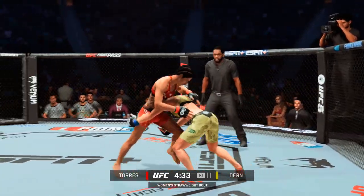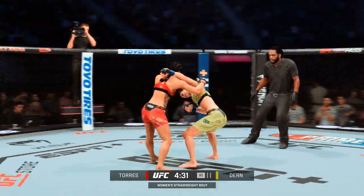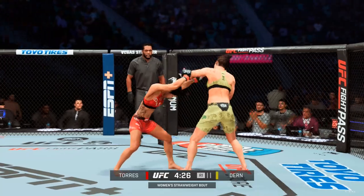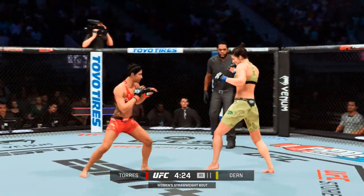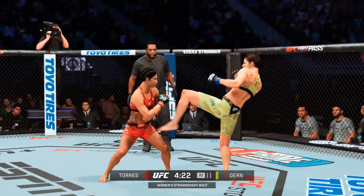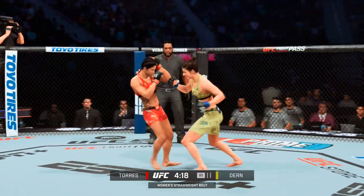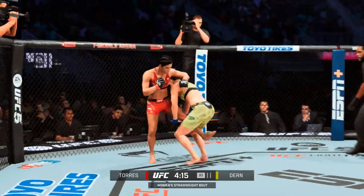Oh! Here we go! Nice takedown defense there. If you are looking to avoid a floor fight with a jiu-jitsu ace like this, you've got to have takedown defense. Hers has been shored up, to be sure. She told us she'd be able to defend. She did a great job of recognizing the level change, defending before it got started, and now she's still on her feet.